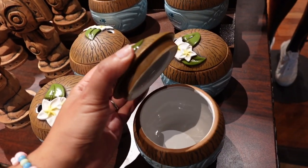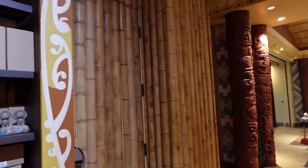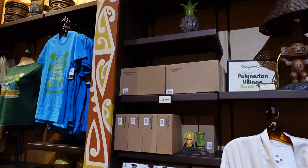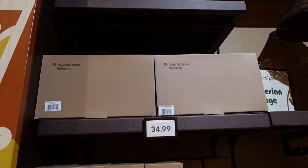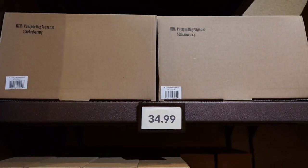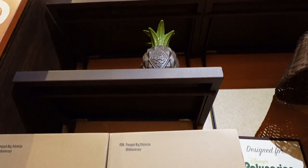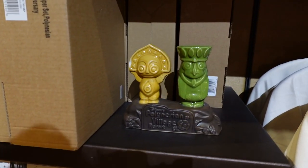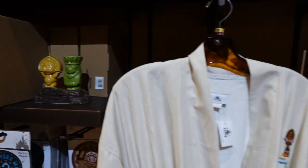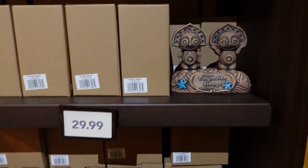It's got the little lid there so you can put your drink in — super cute stuff here at the Poly. I just wandered over here and it looks like everything is boxed up and the prices are listed, so let's take a look. We have the pineapple Polynesian mug for $34.99. And here are the 50th anniversary salt and pepper shakers — so these are not the same as the ones we saw over there.